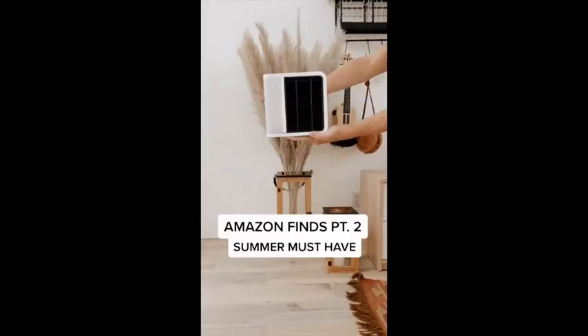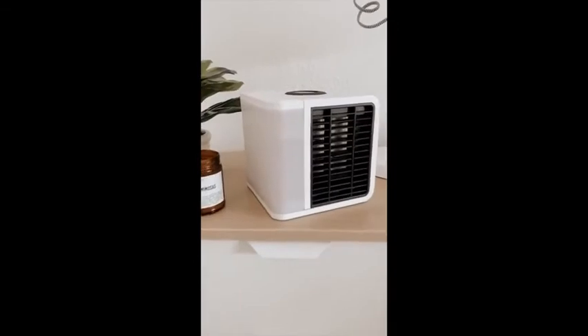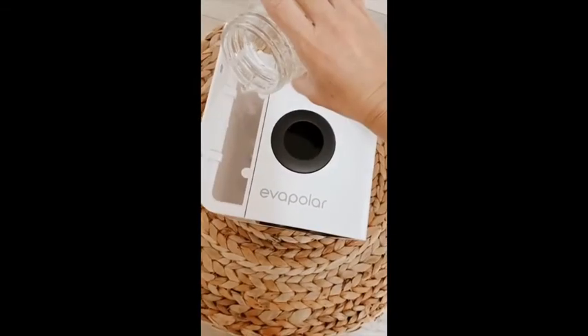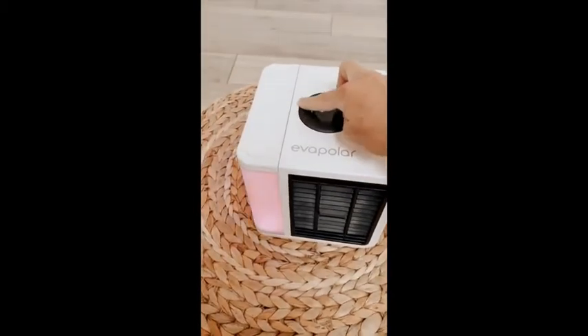Amazon finds part two. This is a summer must-have — it's a personal air cooler and keeps you cold wherever you go. You can use it outside or inside. It has this little water tank on the side that you just open up and add water to. It also has a little touch screen where you can change the colors and adjust other settings.